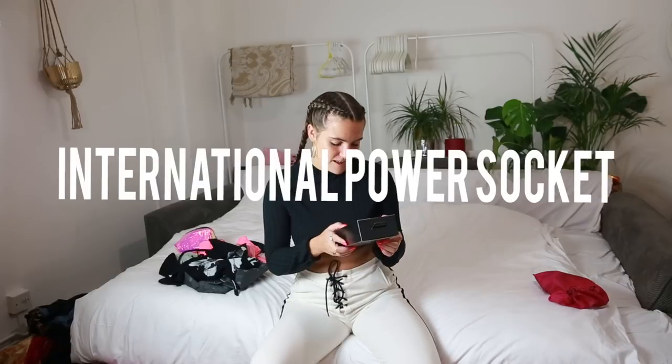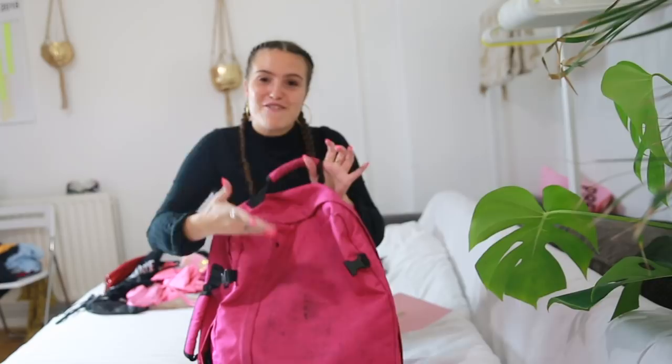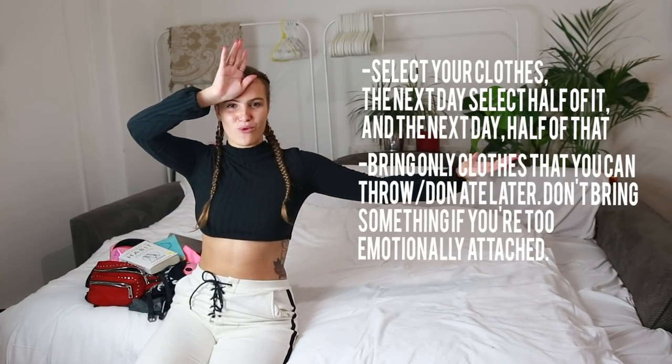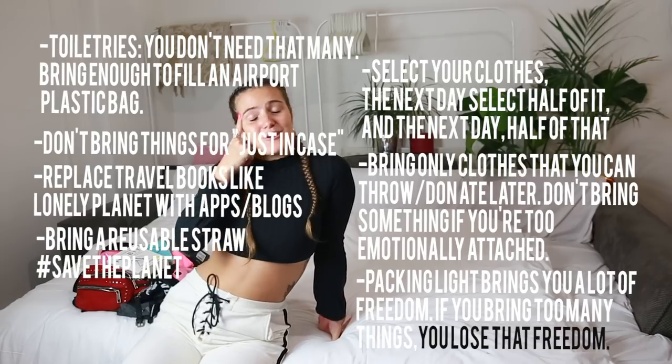Bring a multi-plug power socket if you have lots of electronics — hostels usually only have one socket per bed or even per room, so it's a lifesaver. Final packing tip: once everything is inside your backpack, shake it so everything settles down and you'll find a huge space at the top to fit extra items. Leave a little space in case you want to add something later — if I wrote it here, it's important.